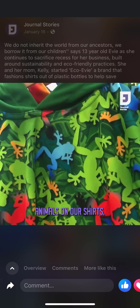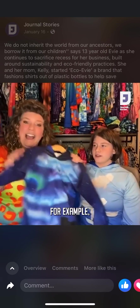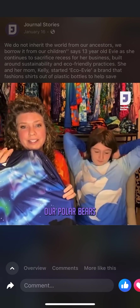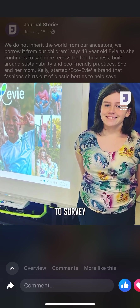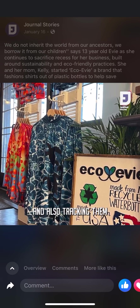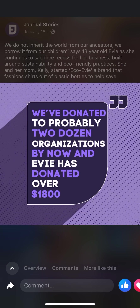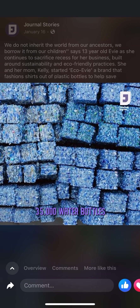We feature different endangered animals on our shirts and donate 10% of our profits to animal conservation programs, like the polar bear. Evie wanted a polar bear shirt with the Northern Lights on it. We've donated to organizations like Polar Bears International, which surveys mom and baby polar bears, ensuring they're not interfered with by humans and can get the food they need. We've donated to about two dozen organizations, Evie has donated over $1,800, and we've recycled over 35,000 water bottles so far.